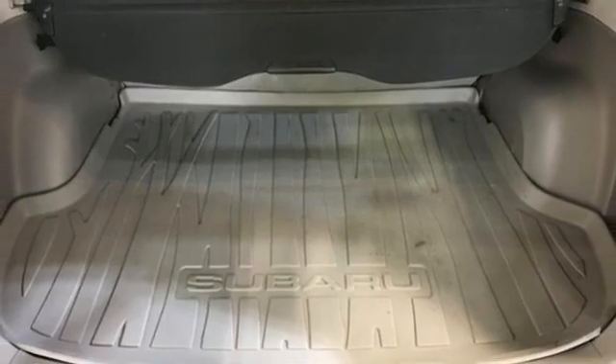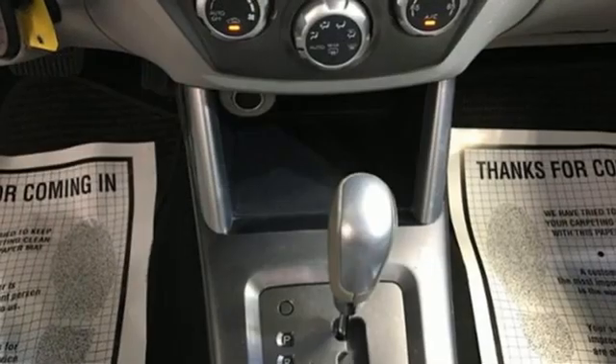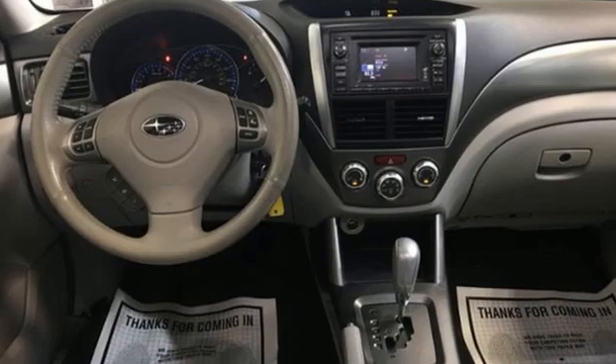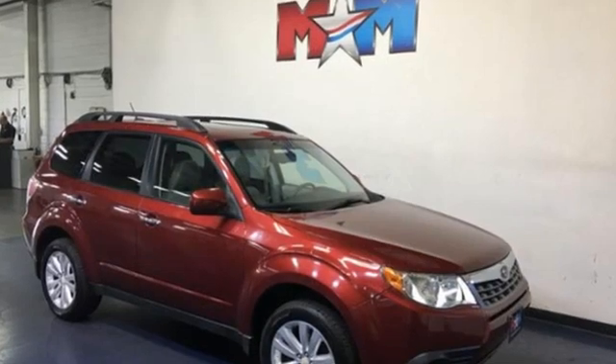Wireless phone connectivity, AM FM HD satellite prep radio, first and second row express open and close sliding sunroof, eight way driver seat control — and streaming audio. Live in the moment and love every minute in your Subaru.